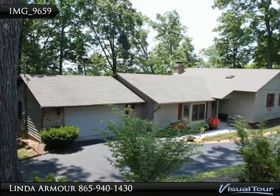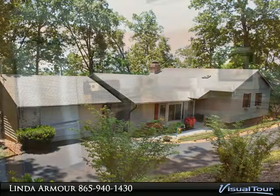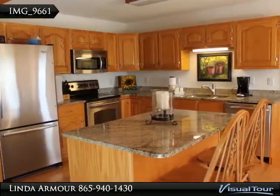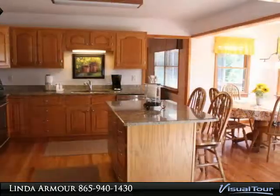One of the nicest golfing communities in the area, with lots of extras including new granite countertops in the kitchen to complement the golden oak cabinets. Breakfast area with a great view of golfers and the mountains — a great home for entertaining.